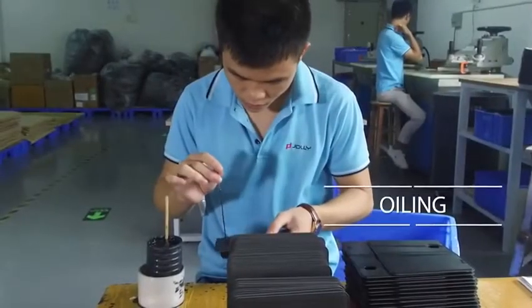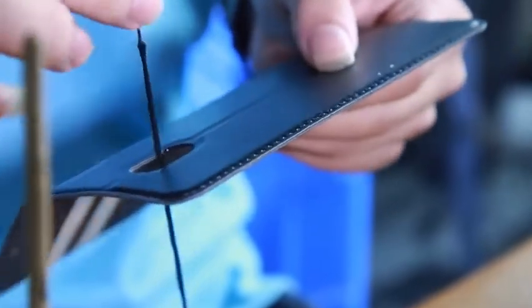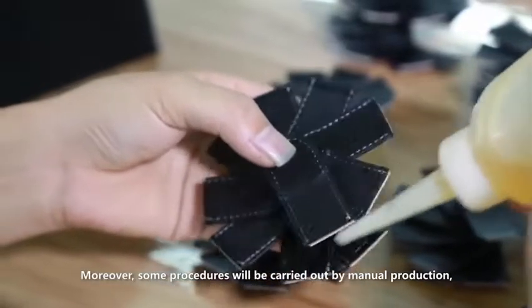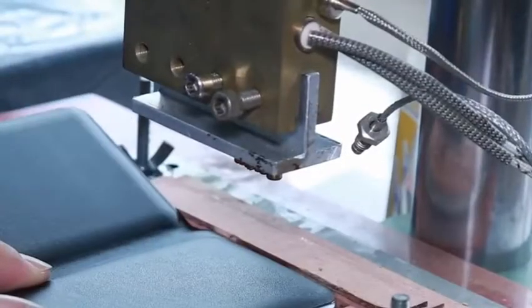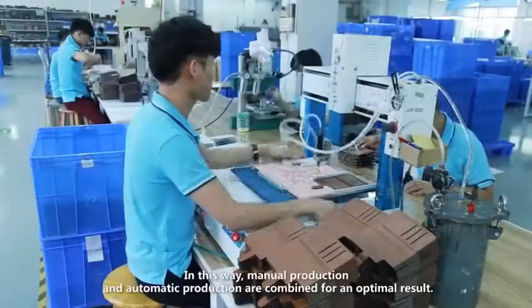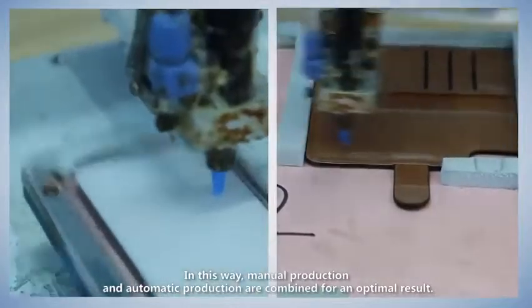Automatic production also covers hot pressing, oiling, and so on, which provides precise production. Moreover, some procedures will be carried out by manual production, such as logo imprinting, which greatly improves the quality of our products. In this way, manual production and automatic production are combined for an optimal result.